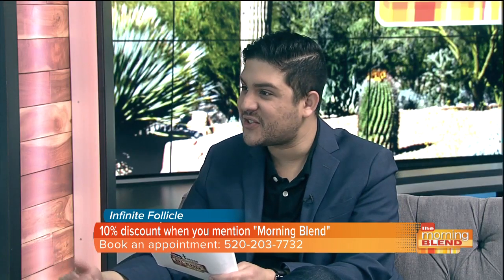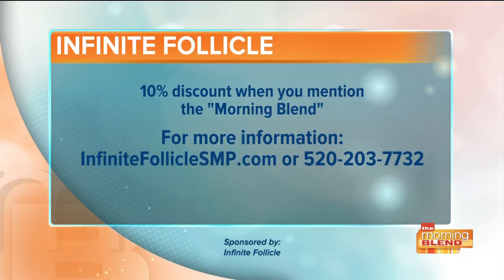It's a small price to pay for feeling confident again and being taken care of by professionals who really know what they're doing. Martin, it's been a pleasure — thanks so much for coming in and telling us about this amazing procedure. As a special offer for our viewers, mention the Morning Blend to receive 10% off. Learn more at infinitefollicleSMP.com or call 520-203-7732 to make your appointment. Stay right there — you're watching the Morning Blend.